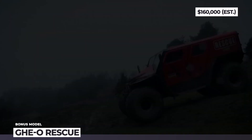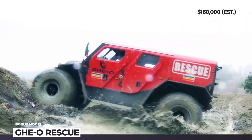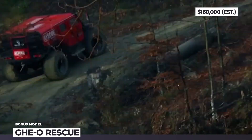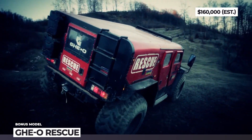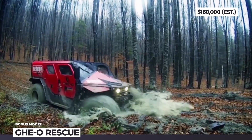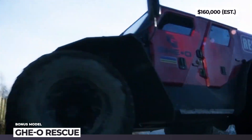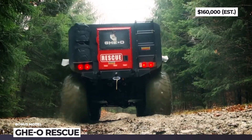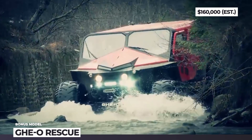GeoRescue. Combining years of experience in extreme motorsport vehicles and various custom-tailored off-roaders, the Romania-based GeoMotors developed this purpose-built rescue truck. It can be customized for firefighting, medical support or simply transporting 11 or 20 people through the most demanding terrains. Almost twice the size of the Hummer H1, this 3.2-ton monster comes equipped with heavy-duty transmission, lockable axles and giant 51-inch tires.